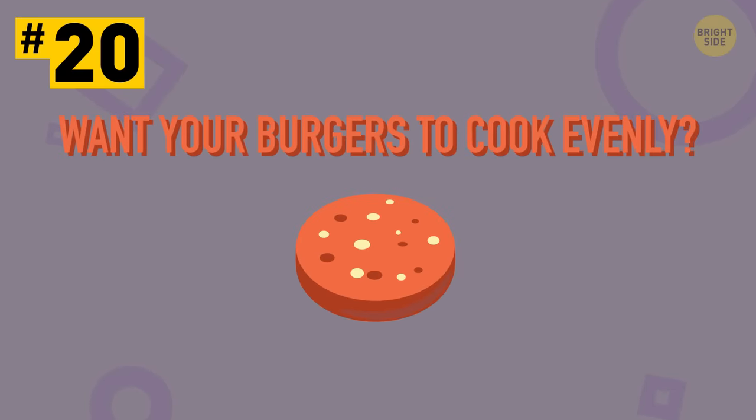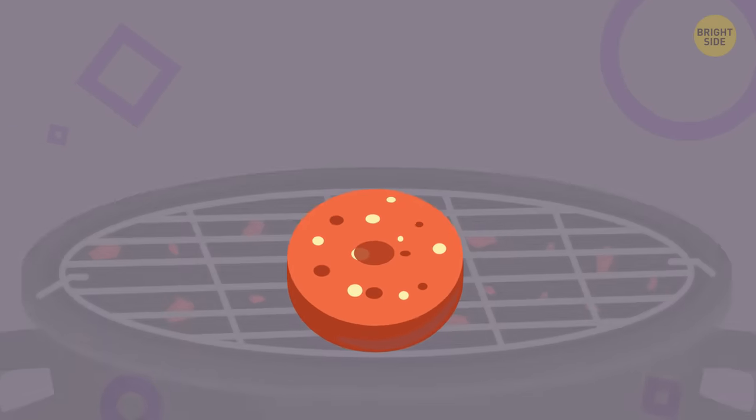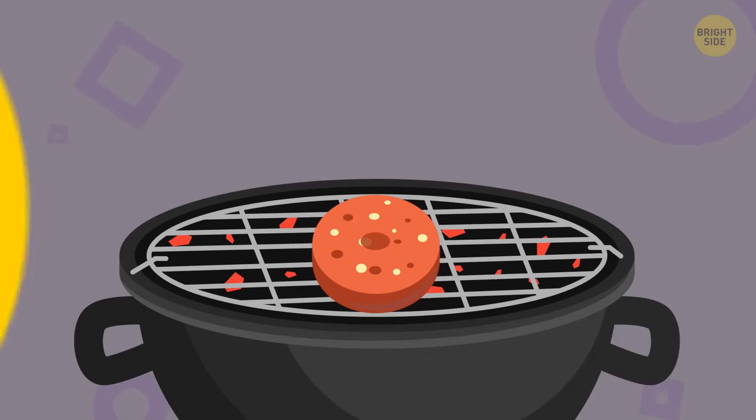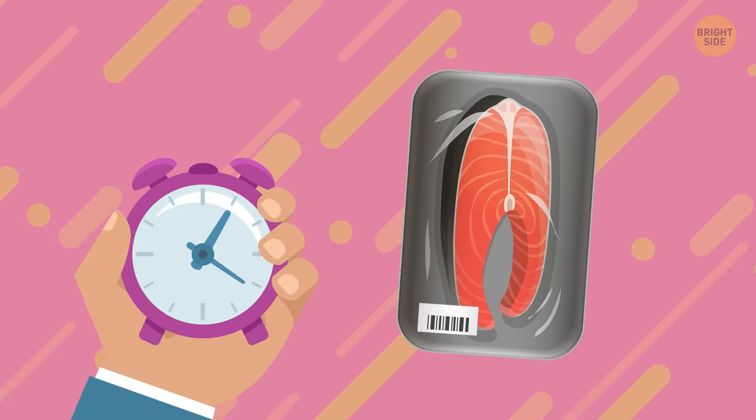Tip 20: Want your burgers to cook evenly? Make a small indent in the center of it with your thumb when it's on a grill or pan. Tip 21: If you don't have much time but need to defrost something you just got out of the freezer, put it under cold running water.